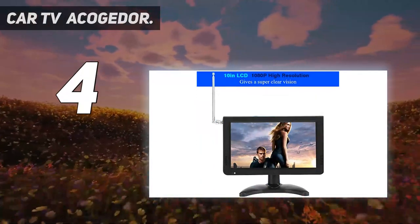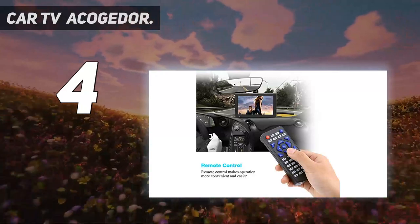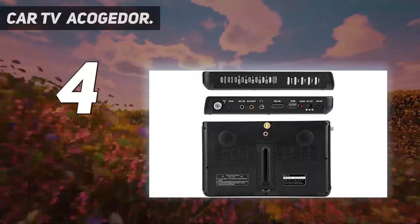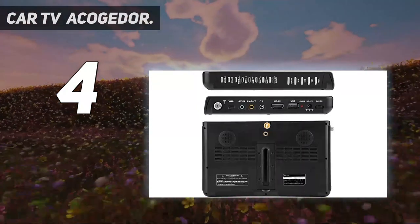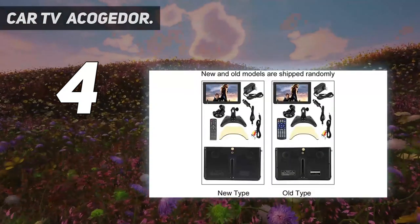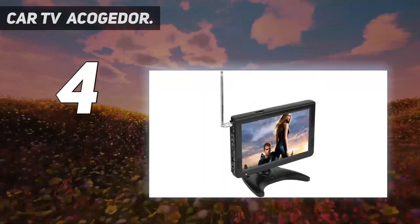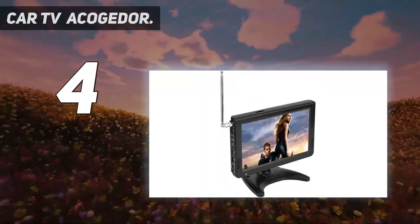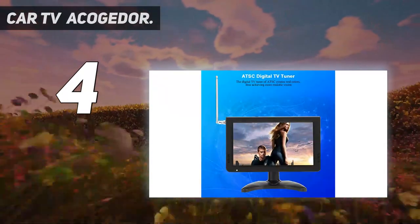It also supports car digital TV, TV AV input/output, FM radio, memory and MMC card, and USB device, VGA, HDMI. Packing list includes: base, car charger, digital TV, power adapter, foam pad, antenna, AV cable, and remote control.